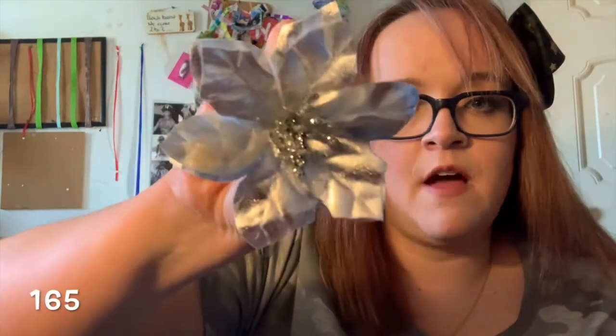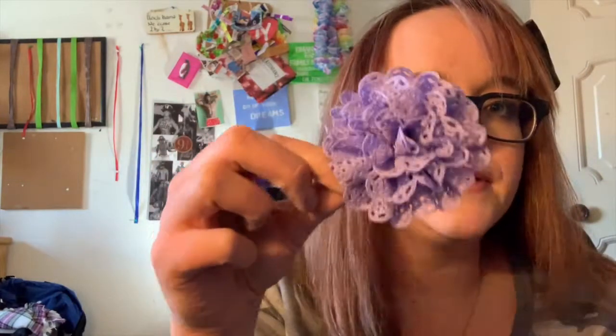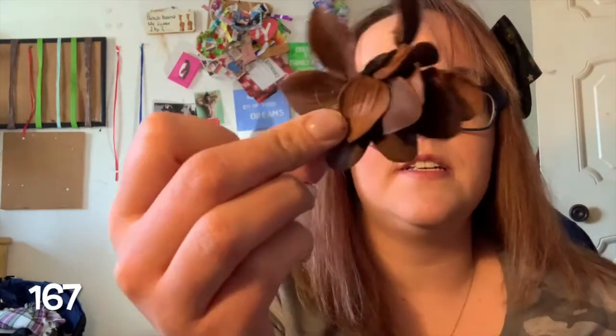Next one is more of a Christmassy themed flower — Ashley actually got me a whole thing one year. This one I got as a teacher appreciation gift at my old job. She had them and thought I would like them, so she gave them to everybody. They're just little flowers — I usually wear that one during springtime.